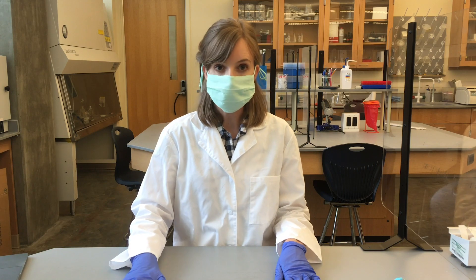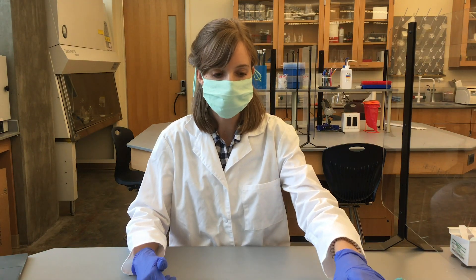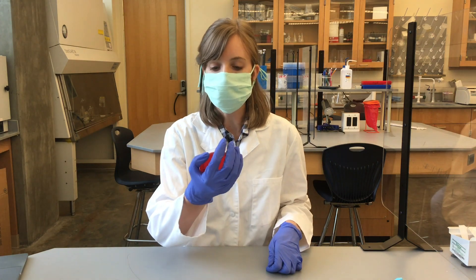Now I'm going to do the exact same four steps, but wearing a cloth mask. Okay, so first — four coughs.